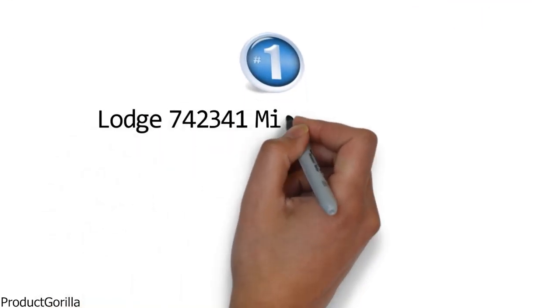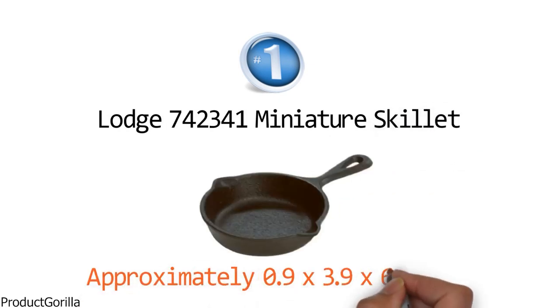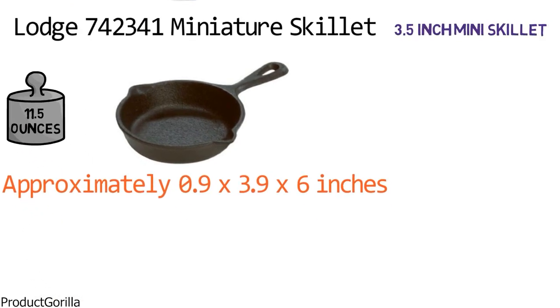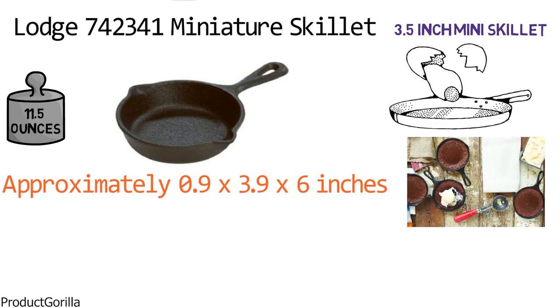Starting at number one, we have the Lodge 742341 Miniature Skillet. The dimensions are approximately 0.9 x 3.9 x 6 inches with a weight of 11.5 ounces. This 3.5 inch mini skillet is great for individual use such as frying an egg, single desserts, and small batch melting.